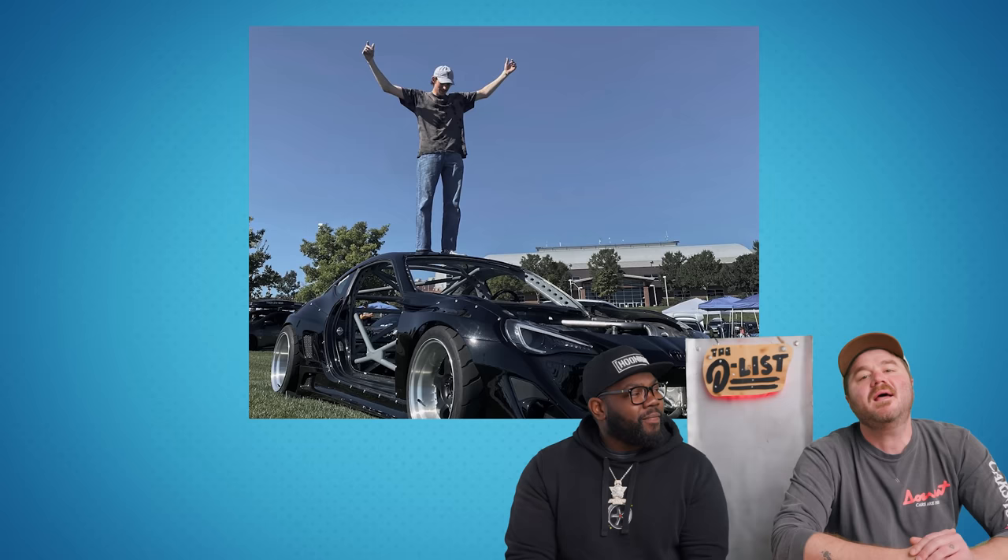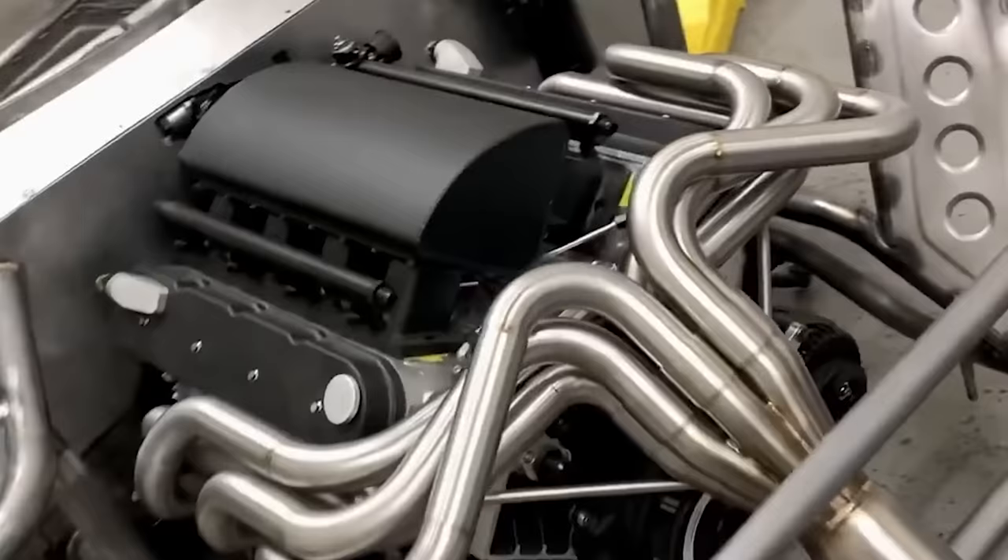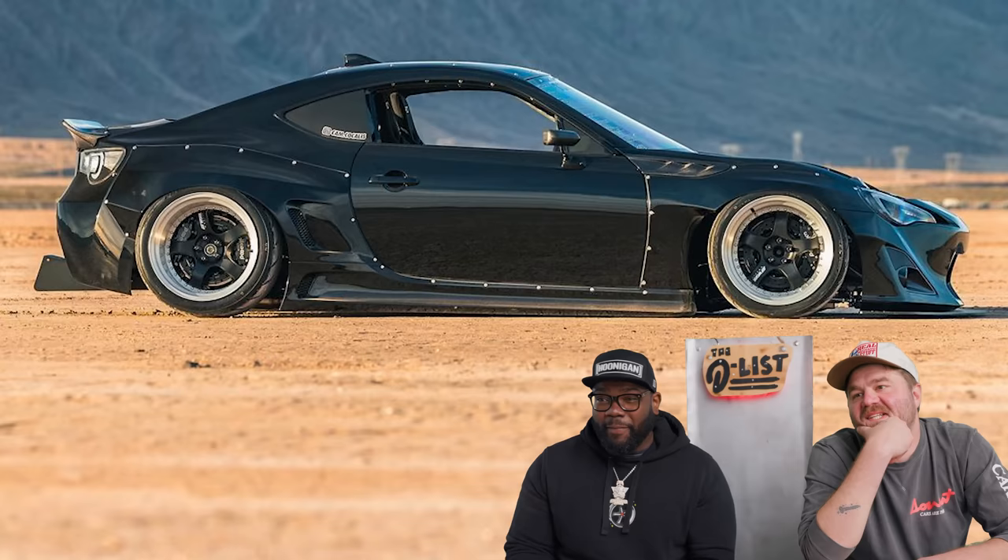Our first vehicle is a Toyota 86 built by Cameron Koklis, but unlike most 86s, this one is LS3 powered. It's got custom inboard suspension, a full tube chassis, and it was built entirely by a 21-year-old who bought it before he even had his driver's license. This thing looks like it was built by a professional shop. The attention to detail on the engine bay is insane, but it's Cameron's first car, and he taught himself how to do everything on it. This is wild. It's a beautiful build.